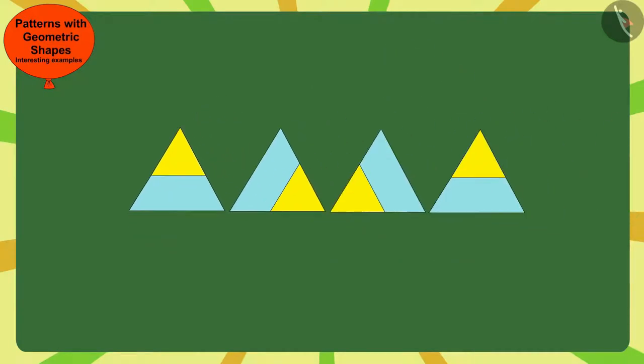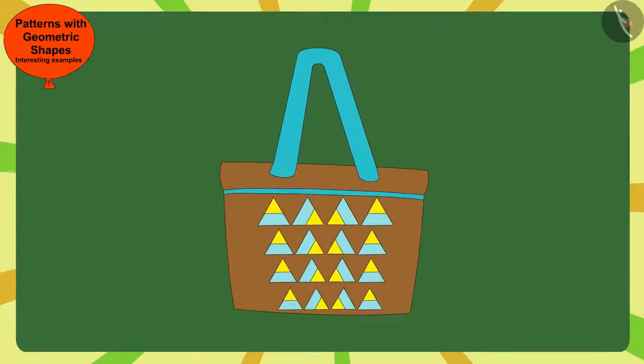In this way, every time Gagu made this pattern by placing the small triangle clockwise in the next corner of the big triangle. Like you, Bunny also found the rule of this pattern and completed the pattern on the bag.